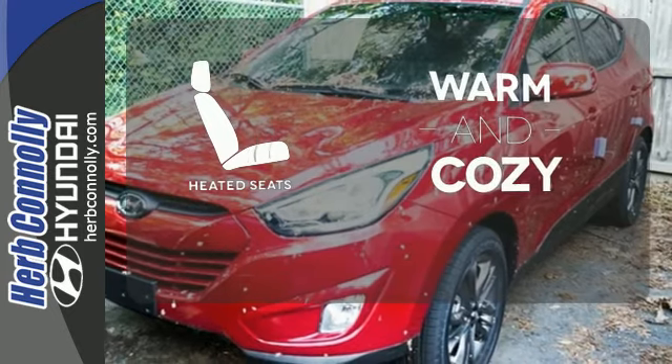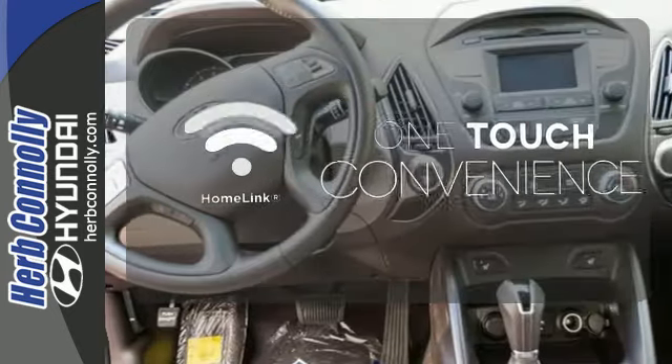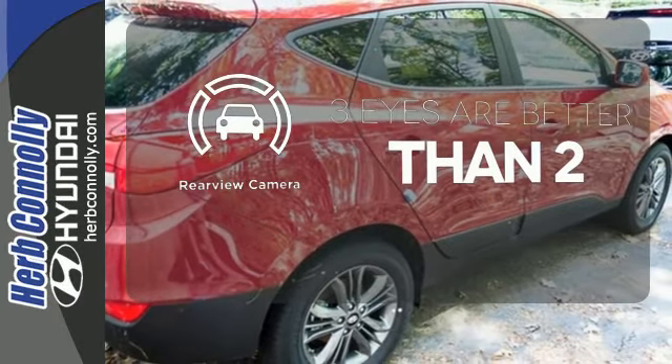Wrap yourself in the comfort of heated seats. With Homelink, one touch makes your arrival as welcoming as if you'd never left. The backup camera gives you a clear picture of what's behind you.